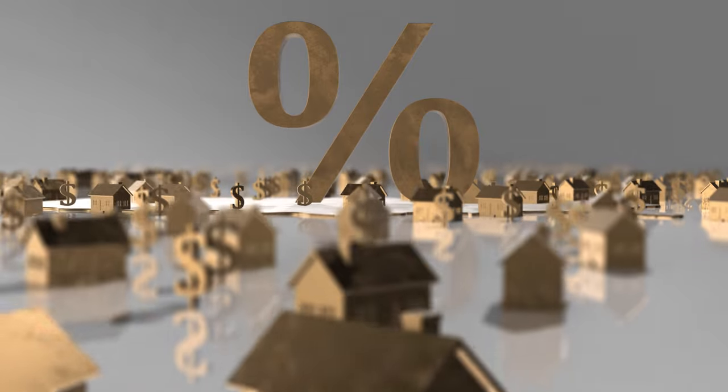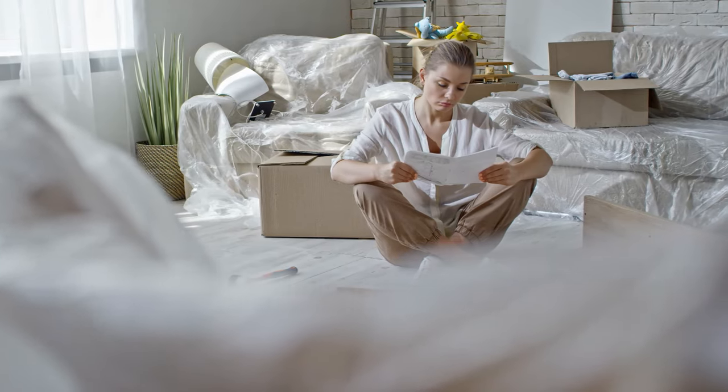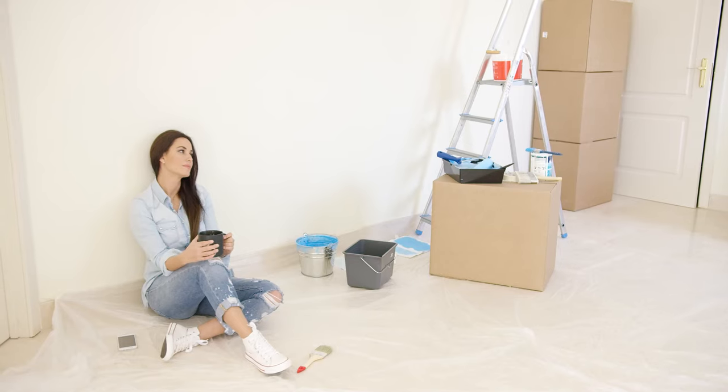Buying your first rental property can be daunting, especially if you're unsure how to get started or what it will take. You probably already know that real estate is one of the best vehicles to grow your wealth, but the process of buying and maintaining those properties takes time, patience, and not a small bit of knowledge. Like I said — daunting.